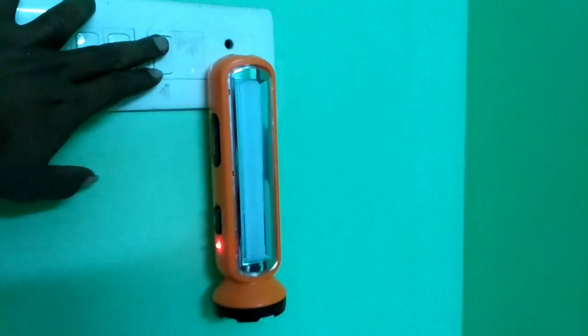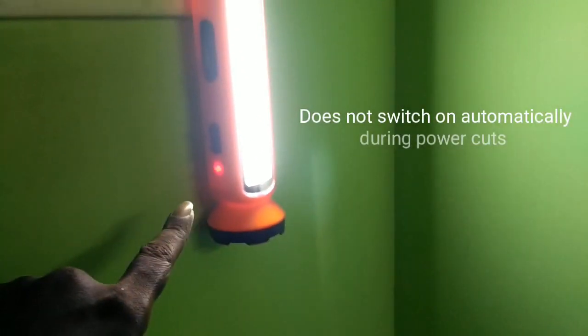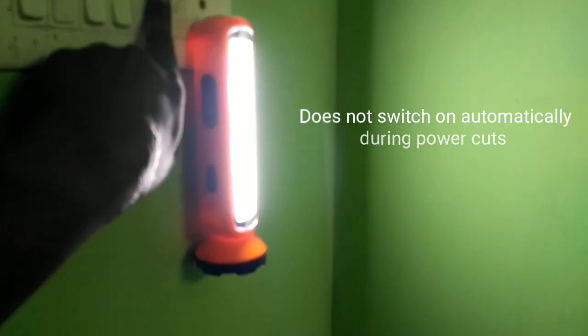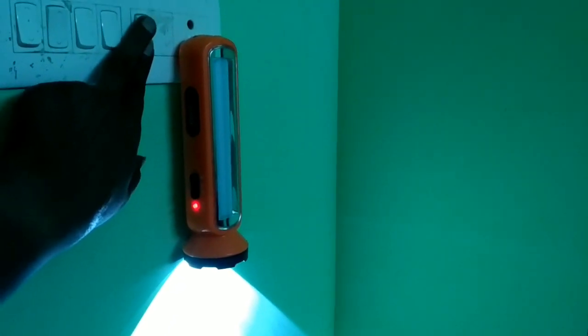Now we can check whether it automatically switches on during power cuts. I'm switching it on — the light should go off, but unfortunately it still glows. So it doesn't switch on automatically during power cuts, but nevertheless it's a good emergency light. Let's check whether the torch works as an emergency light — no, it doesn't.